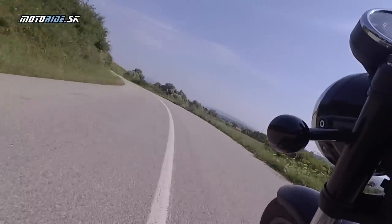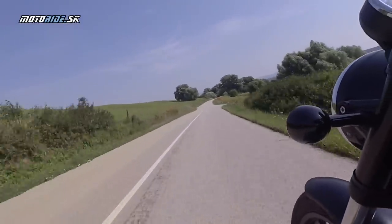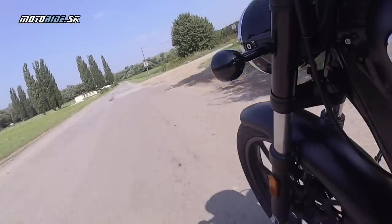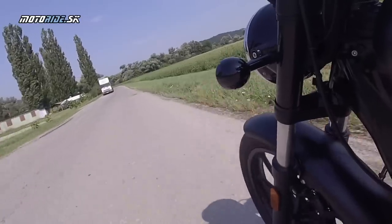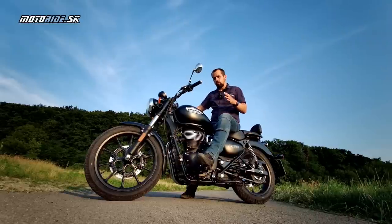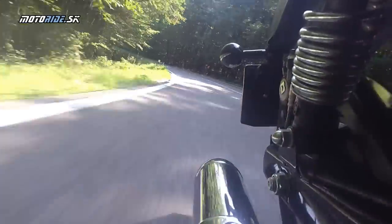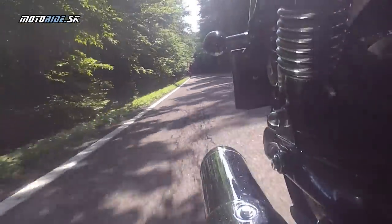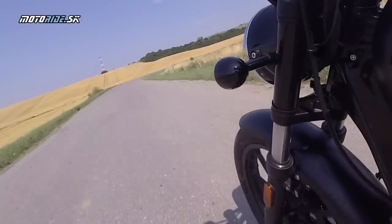Vtedy je príjemná jazda, príjemný zvuk. Veľmi dobré je na tom aj podvozok – či solo alebo aj dvojica. Odviezli sme sa aj dvaja, veľmi dobré tlmiče. Tie nerovnosti našich ciest – nedostával som od podvozku, hlavne od zadného kolesa, žiadne nepríjemné kopance, aj keď som trafil diery, ktorých na našich cestách je neúrekom. Rovnako aj spolujazdc to pochválil. Čo sa týka brzd – žiadne problémy, dvomi prstami ľahko ovládateľné.